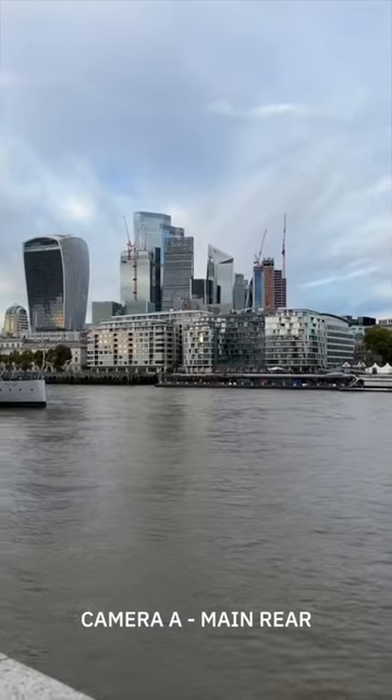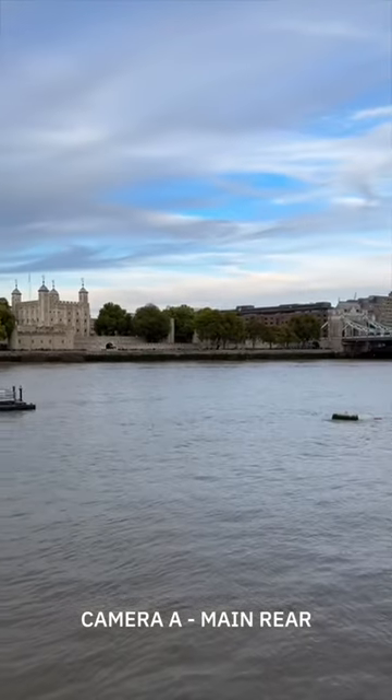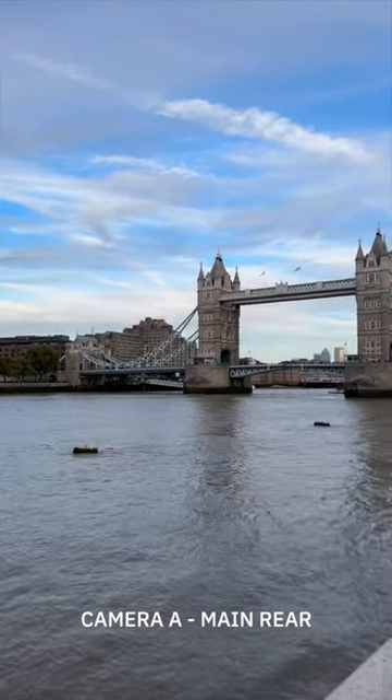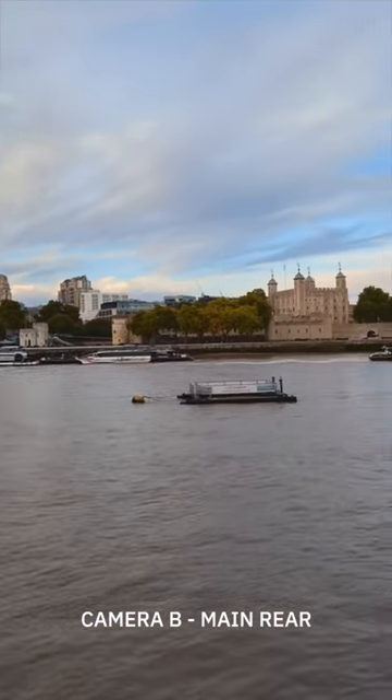iPhone 14 Pro versus Pixel 7 Pro — which do you think is which? Camera A here on the main rear-facing camera. I want everyone to comment down below based on these two shots. Camera A and now Camera B — which one do you think is the iPhone, which one do you think is the Pixel?